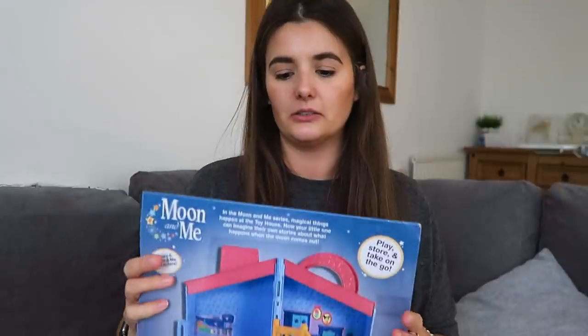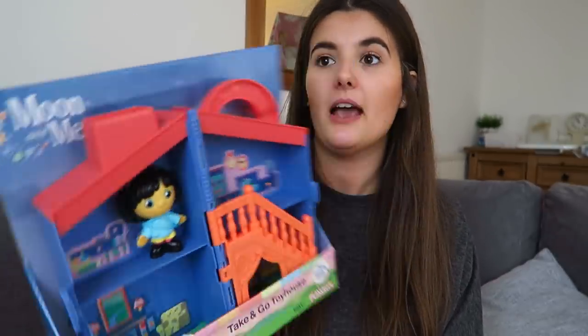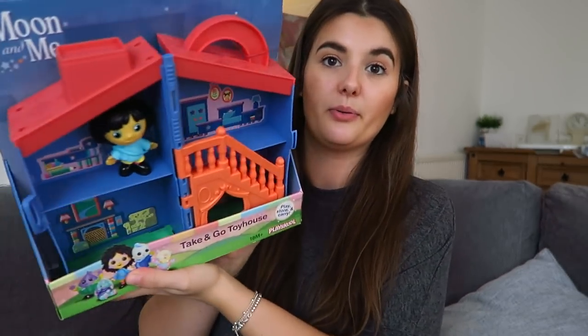She just loves the plastic stuff. This I got — I think last year — from Boots, and I think it was like £2.99, so very inexpensive. It's a fold-up house with a Moon and Me figure. We've got a couple more Moon and Me figures but it's just a little bit of fun — it's like a little house with a movable stair thing. It's a 'Take and Go Toy House' for 18 months plus. She'll probably put Sylvanians in it because she loves Sylvanians, but yeah, very inexpensive Christmas presents this year.